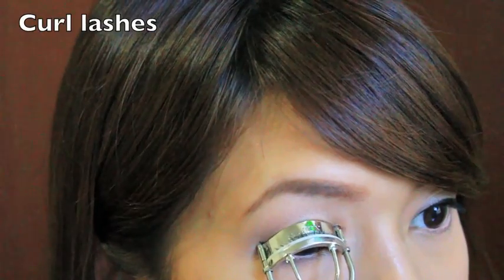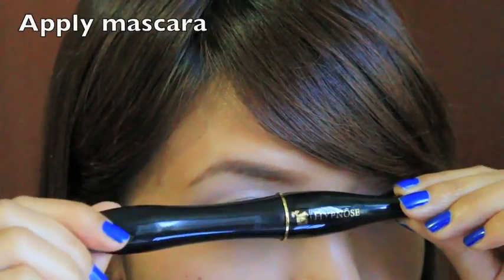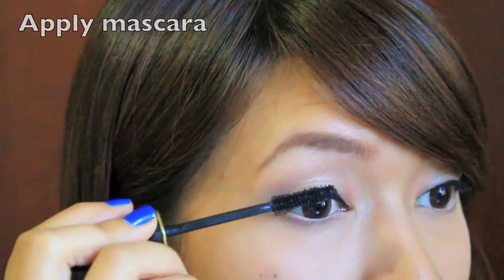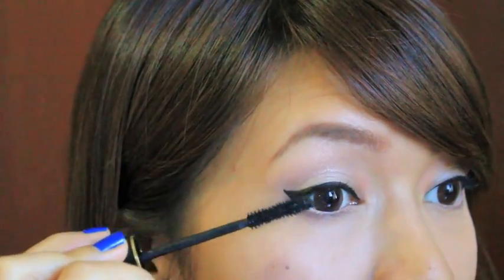I curl my lashes with an eyelash curler and I apply my favorite mascara, which is the Lancôme mascara. I apply this to my top lashes as well as to my bottom lashes because I find that it makes a huge difference.